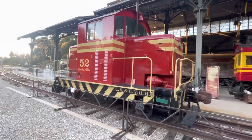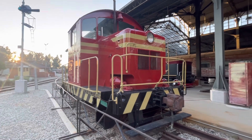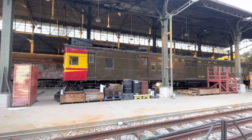In the back is Santa Fe Motor Car number M177, built in 1929 by EMC and Pullman. It was a gas-powered self-propelled car used mostly on rural, underutilized train routes.